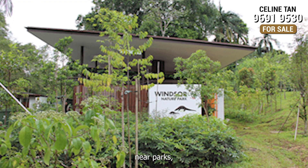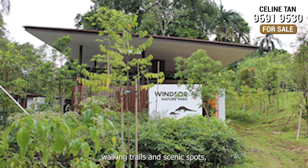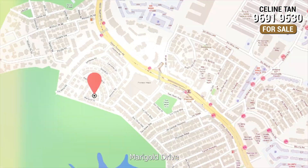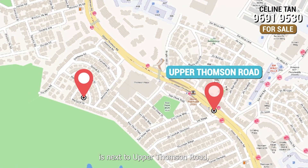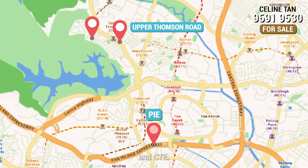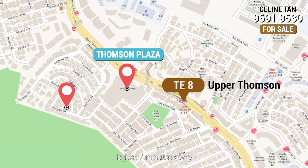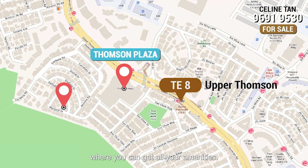This home is conveniently located near parks, walking trails and scenic spots, allowing you to connect with nature whenever you desire. Marigold Drive is next to Upper Thomson Road, which will bring you to PIE and CTE. Upper Thomson MRT and Thomson Plaza is just 7 minutes away, where you can get all your amenities.